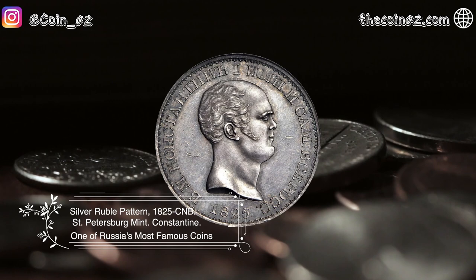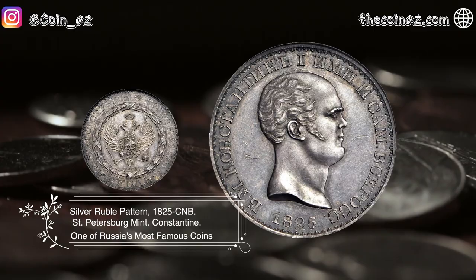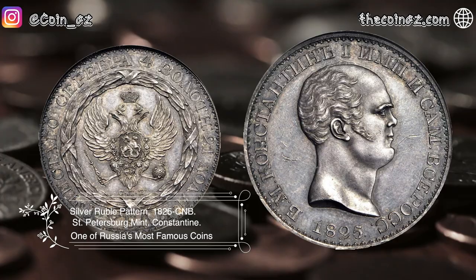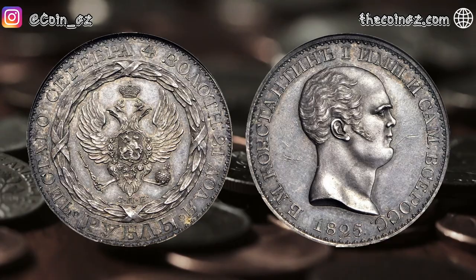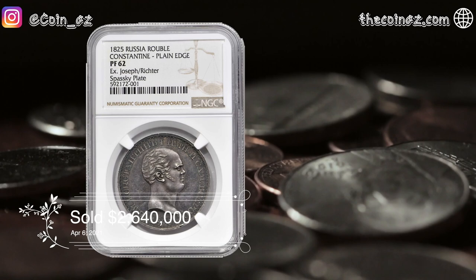Our last coin is the Silver Rubble Pattern from Russia of 1825 — one of Russia's most famous coins, with only three known examples featuring a plain edge. One of the most elusive and desirable coins in the entirety of the Russian series, this majestic pattern rubble was issued for the would-be emperor Konstantin. This coin was sold for $2,640,000 in April of 2021.